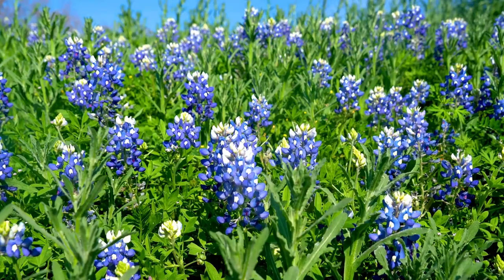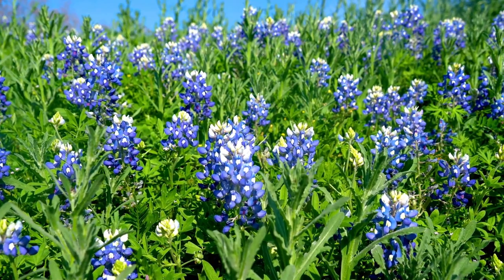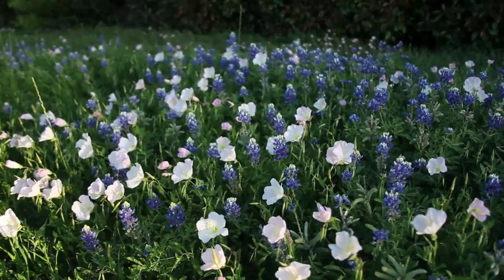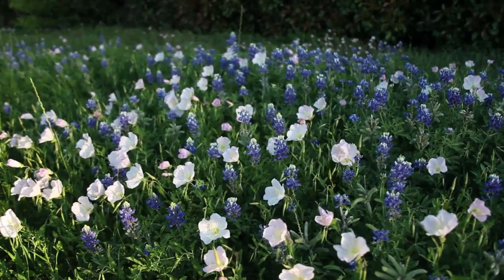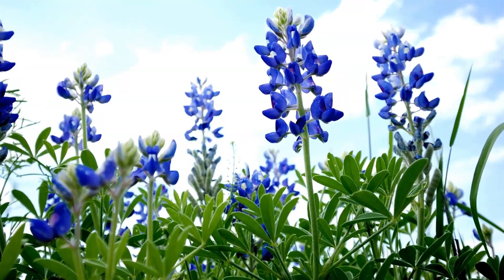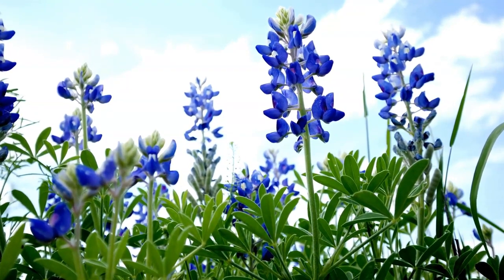Generally, you can see the blue flowers between late March and early May. On average, the peak of blue bonnet season is early to mid-April, and blue bonnets don't mind the cold. In fact, wintertime is when they do their best growing and developing of their root systems.